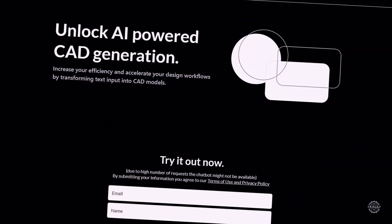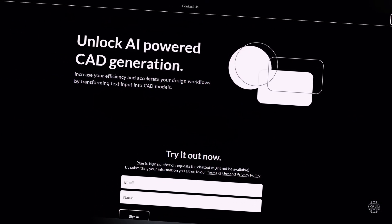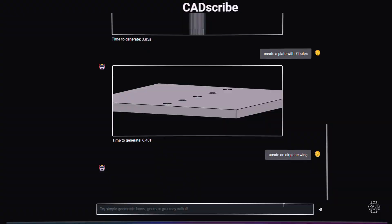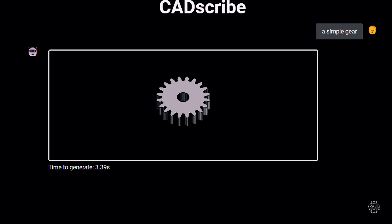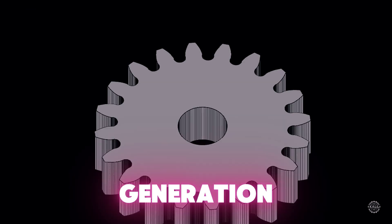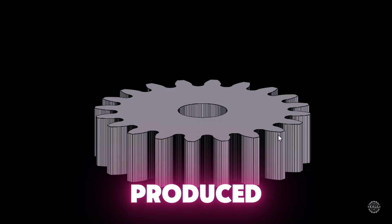A free tool called CADScribe is focused on generating simple geometric shapes like plates, gears, and basic components. CADScribe boasts quick generation times, with most models produced within seconds.